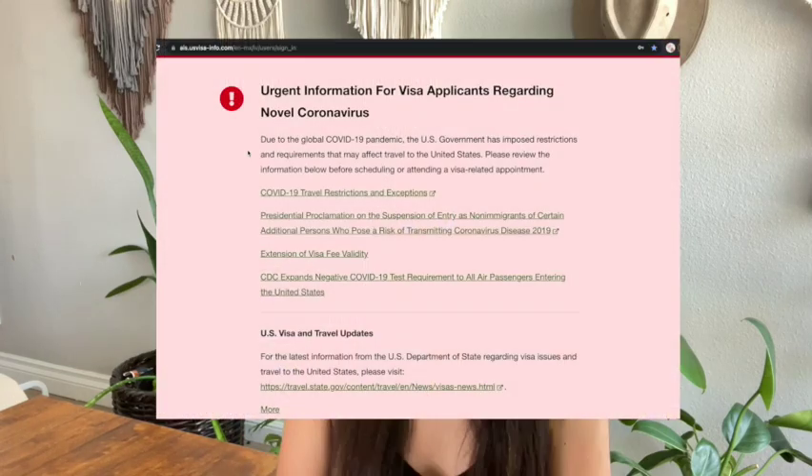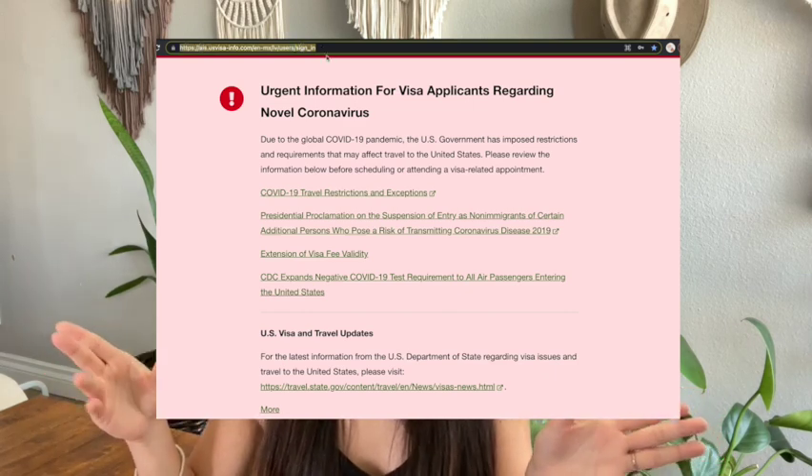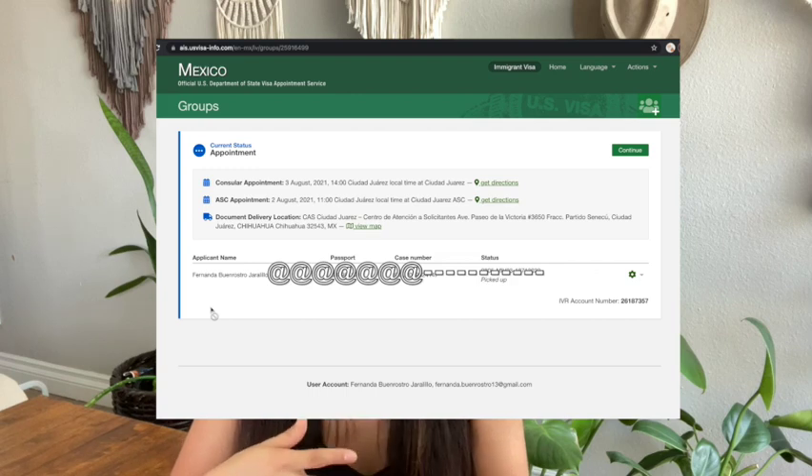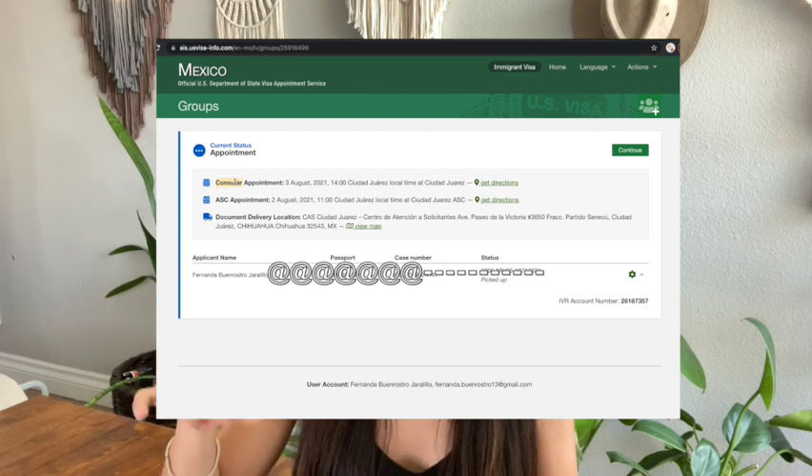My second part of the interview was on a Wednesday. Three days from then would have been Saturday morning — and the courier building, or the CAS, is open on Saturdays, so you can pick up your passport then. He said three to fourteen days, so just keep checking your email for the notification. You're going to go to the US visa website where you confirmed your appointment — that's where you'll check the status of your passport.